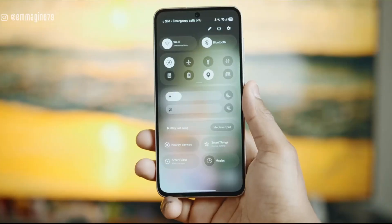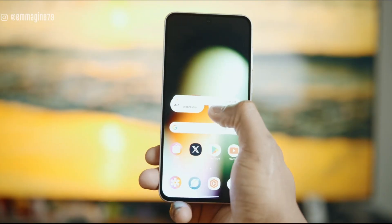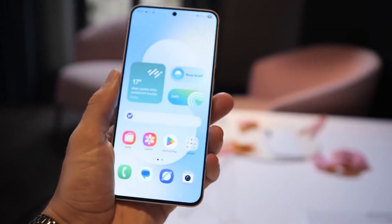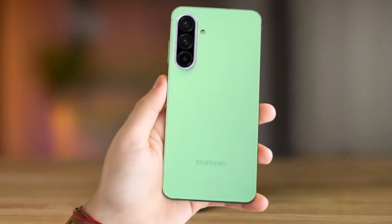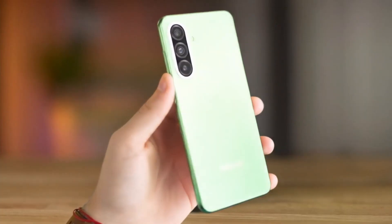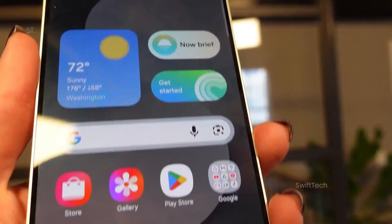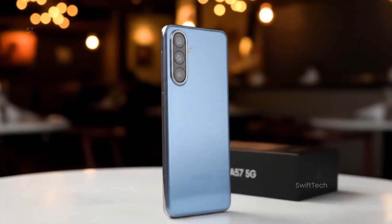Design and display aren't being left behind either. Both phones are expected to feature 6.7-inch OLED screens, FHD+ resolution, and a silky smooth 120Hz refresh rate. Combine that with metal frames and glass backs, and Samsung is clearly aiming to give mid-range buyers a premium feel.